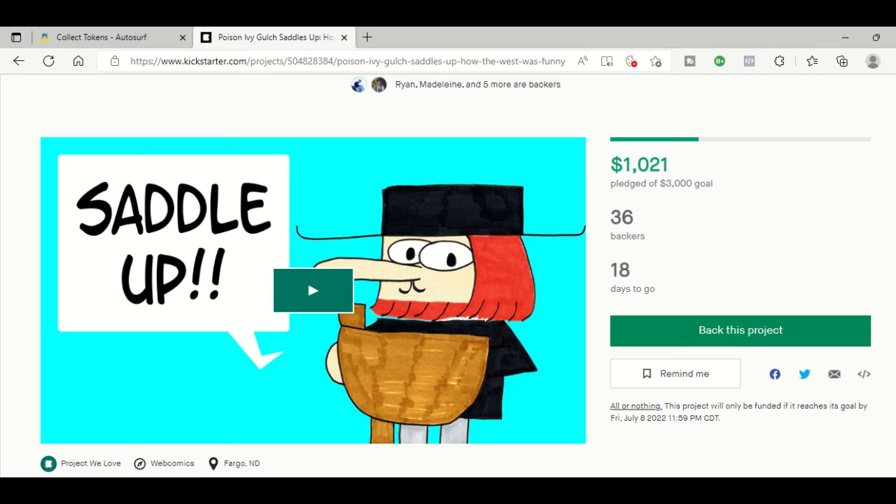Does that sound good? Well, it sure does. Make sure you go back Poison Ivy Gulch Saddles Up on Kickstarter today. We're on day 12 — it ends Friday night, July 8th. The link is below in the comments. Subscribe to this channel for more news and updates. Until next time, friends, this is Max West saying goodbye, and make sure you go back Poison Ivy Gulch on Kickstarter today.